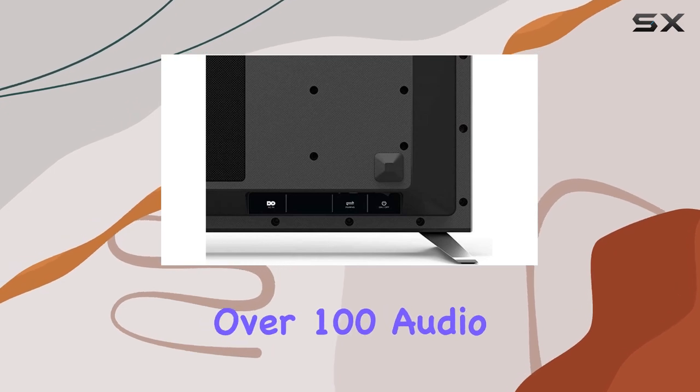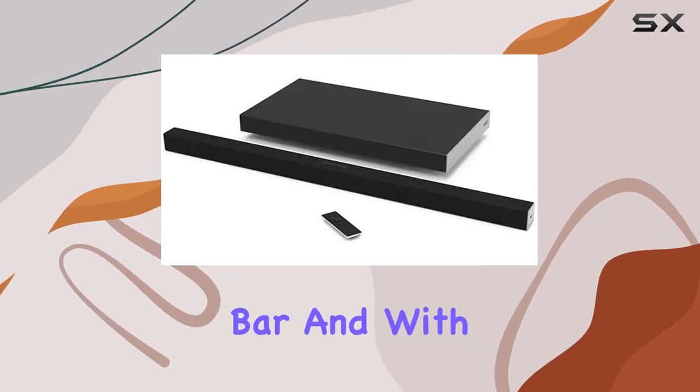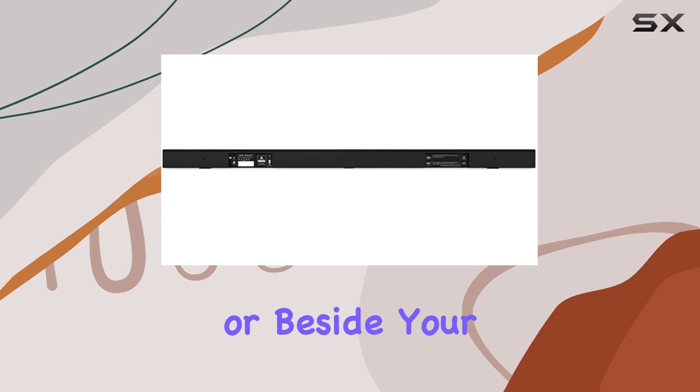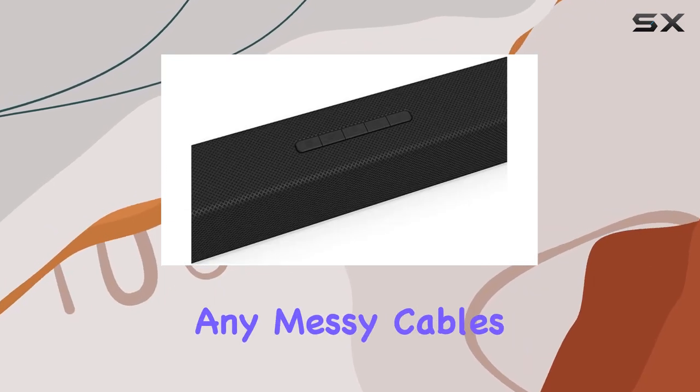Tap the Cast button from over 100 audio apps to instantly stream your favorite tunes to the soundbar. And with Google Cast built-in, the possibilities are endless. The wireless subwoofer, designed to fit beneath or beside your sofa, adds a layer of depth to your audio experience without any messy cables.